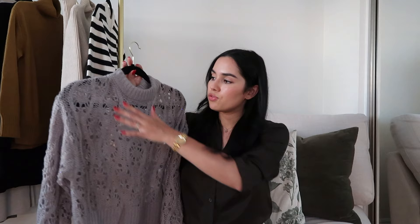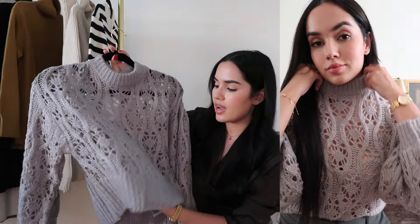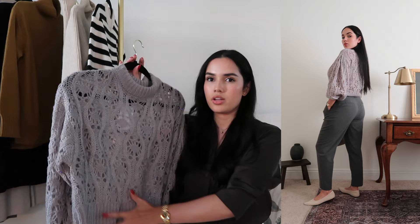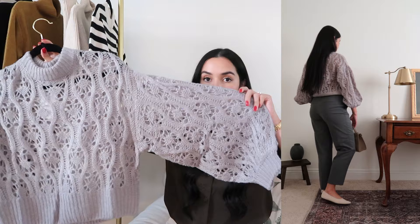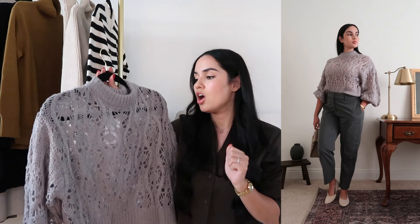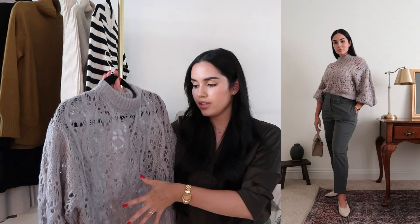Next is a gray crew-neck sweater with a beautiful eyelet design — little holes that create a gorgeous pattern. It doesn't feel itchy; it's soft. I got mine in size small, but I'll say it feels a little short in the center while the sleeves are very oversized. One important note: it is very see-through due to the large eyelets, so I'd recommend wearing nude underwear or a longer, skin-toned layer underneath to cover your chest and tummy. It would pair beautifully with the gray slacks, black pieces, or white pants.